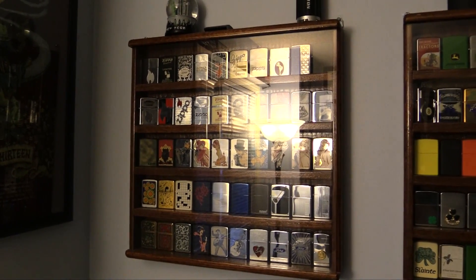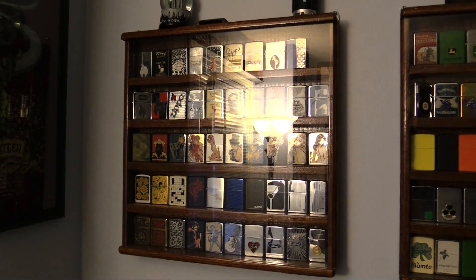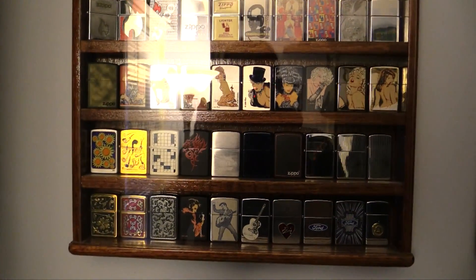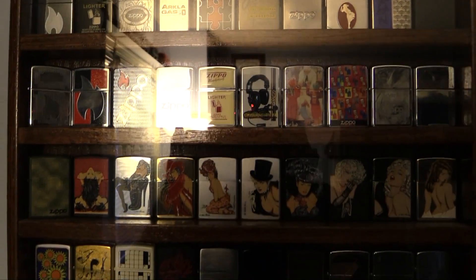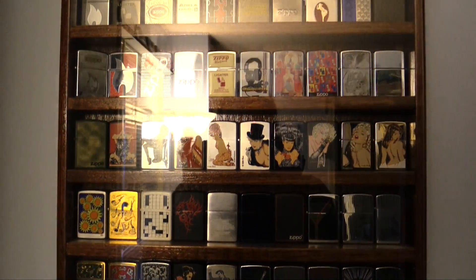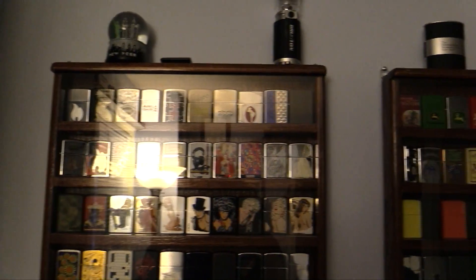Zippos have been made by the Zippo company up in Bradford, Pennsylvania since about 1932 or so, and they are still made here in the States to this day, which is pretty miraculous. That's one of the reasons why they're so darn good and bulletproof — these things are just rock solid. You can get any number of designs on the front of a Zippo, and that's what makes them so collectible, because there are literally thousands upon thousands — if not hundreds of thousands — of designs. So there's no way any one person could ever have every Zippo that's been made.